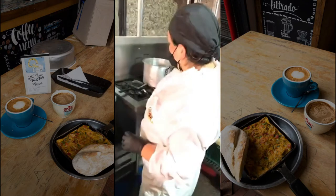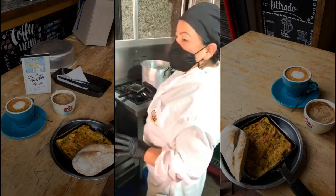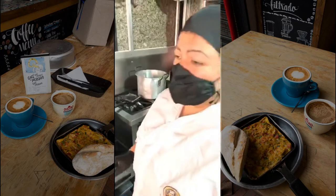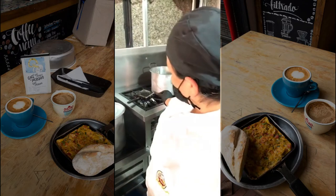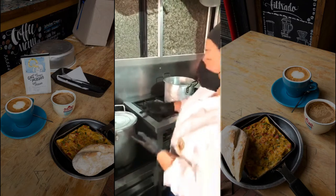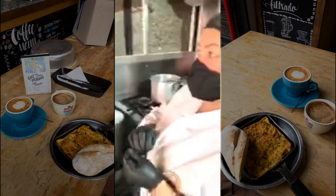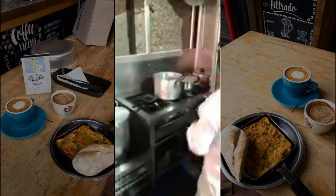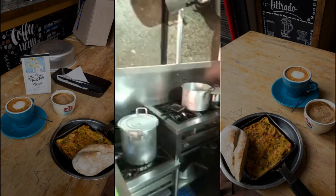Maria, how much more time does cooking the eggs take? She says around two minutes, and then we turn the heat down low so they don't burn, and everything cooks nicely with the vegetables — because these are pericos with vegetables. So around two to three minutes.